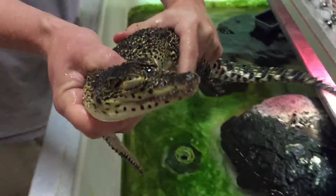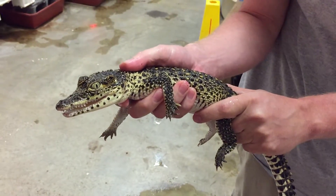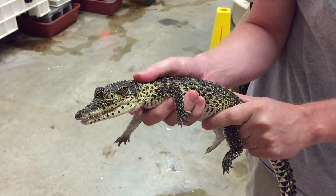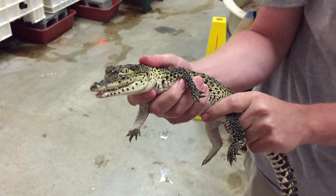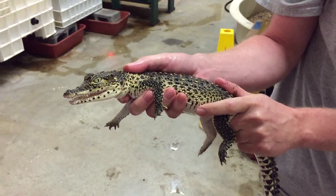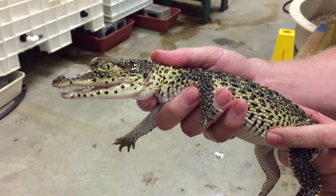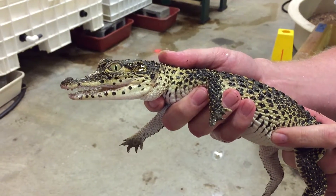He was hatched here at Smithsonian's National Zoo about one year ago, in August of last year. They're one of the most beautiful of all the crocodilians — they maintain this yellowish-green pattern along their flanks, even as they get old.